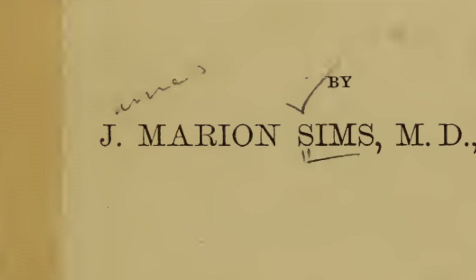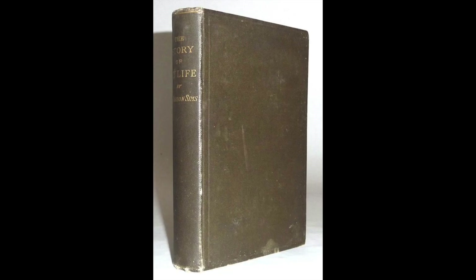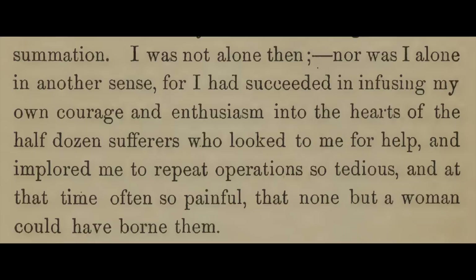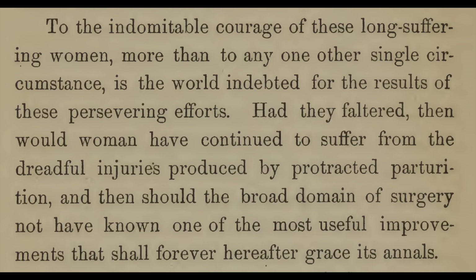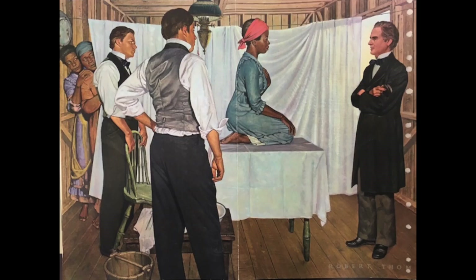When it was created, the only story that Thom had to go on was Sims' own autobiography. Sims had claimed that his experimental subjects — about ten young enslaved women, including Anarka, Lucy, and Betsy — had acted with heroic resolve throughout, begging him for additional procedures. In portraying the women in this painting as afraid — and they are clearly terrified — Thom was already beginning to question Sims' version of events. The painting is now held at the University of Michigan, but it has been removed from public view, and rightfully so.